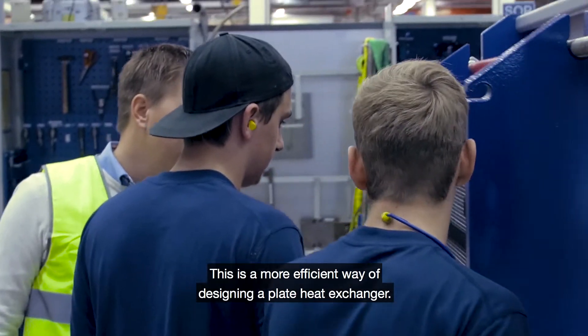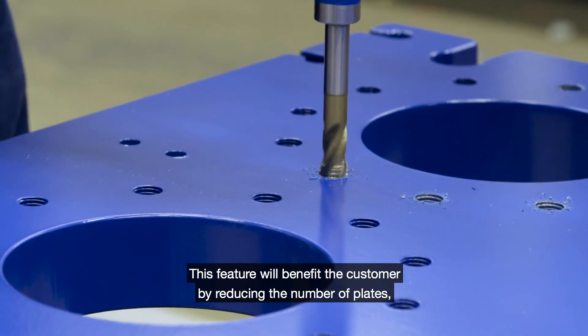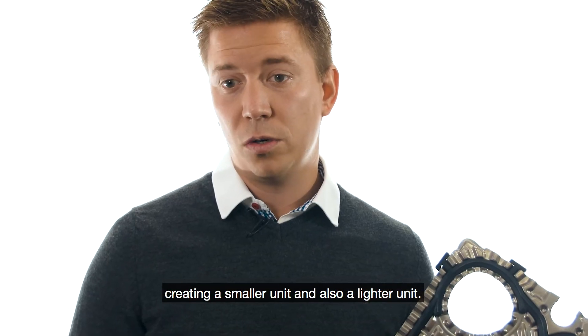This is a more efficient way of designing a plate heat exchanger. This feature will benefit the customer by reducing the number of plates, creating a smaller unit and also a lighter unit.